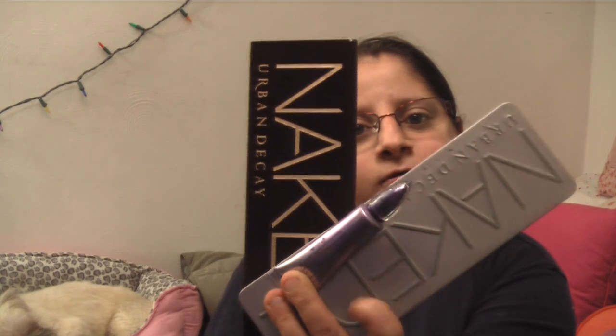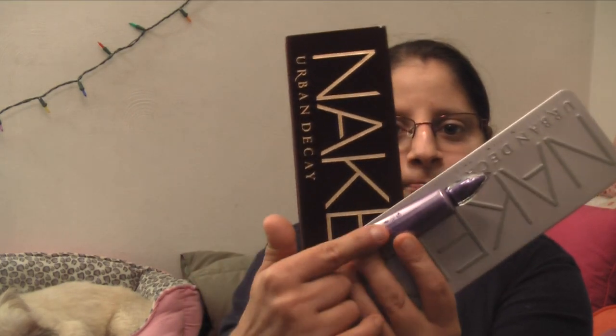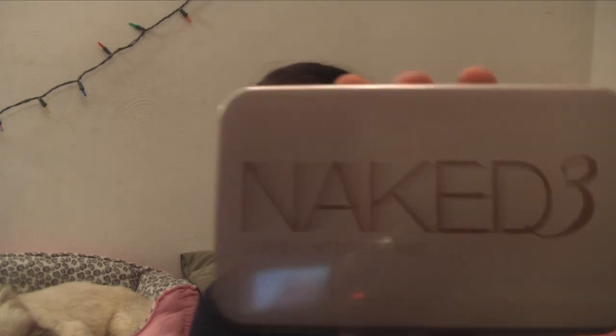The Naked 2, the Naked Base, and the primer potion — and I also got the Urban Decay Naked 3 makeup brushes.